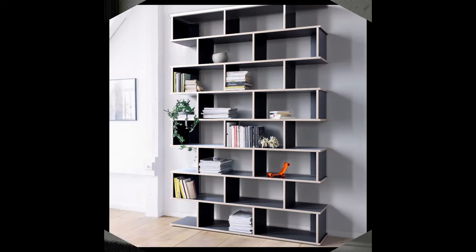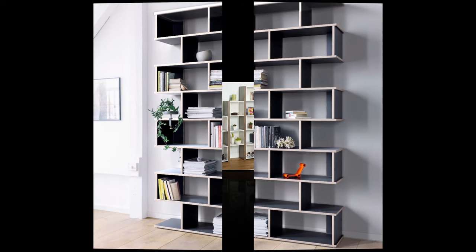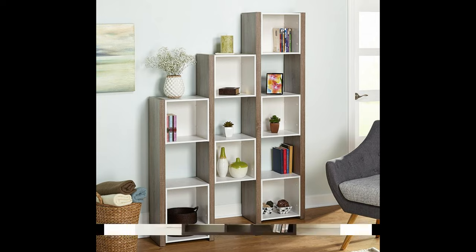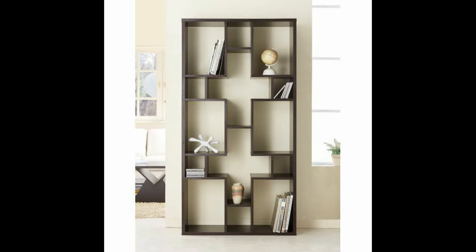If you are looking for a storage solution as well as a design idea, try displaying your books vertically in tight groups and anchoring them with bookends.